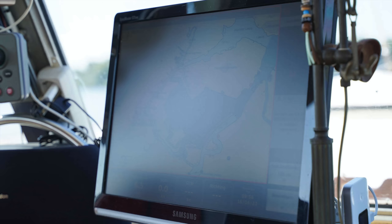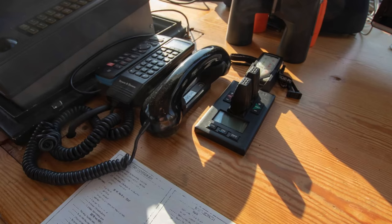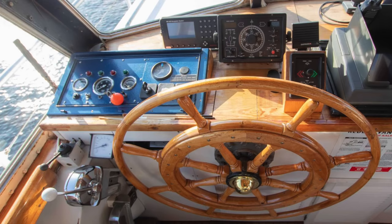Her digital charts are displayed on a large Samsung monitor. She has a Navitron NT921 Mk2 autopilot and is also fitted with an electric bow and stern thruster. The boat also has two radars, a Simrad glass bridge depth sounder, an AIS transceiver, a man overboard transmitter and a searchlight.